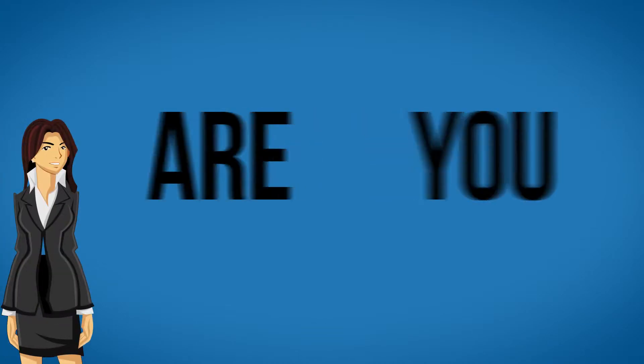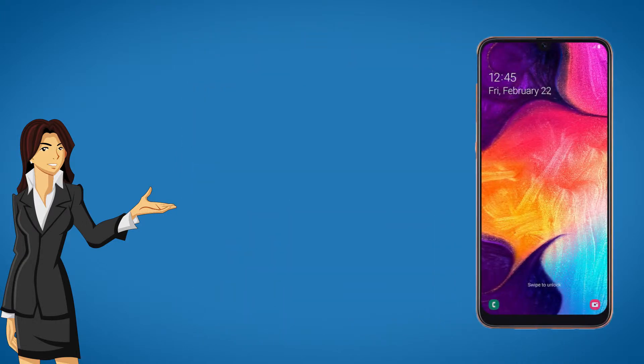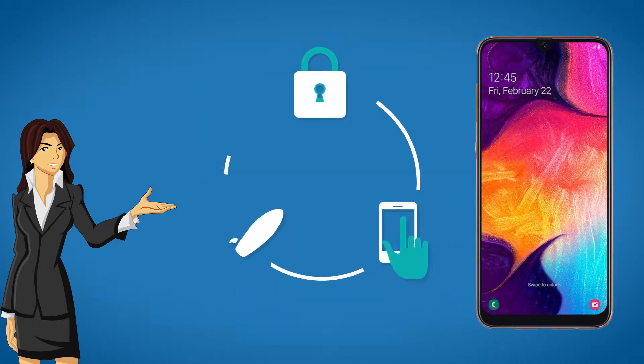Hi! Are you looking to unlock your phone? If yes, we can do that for you. Safe, easy and fast.